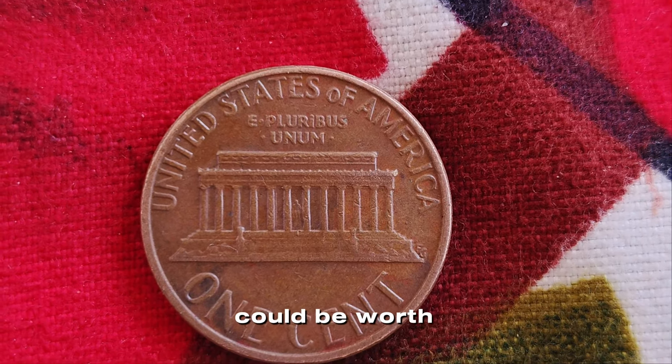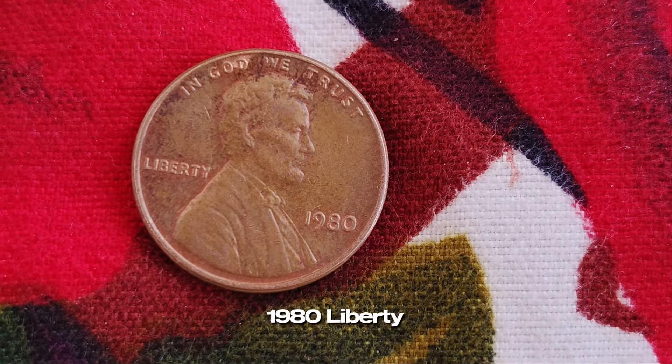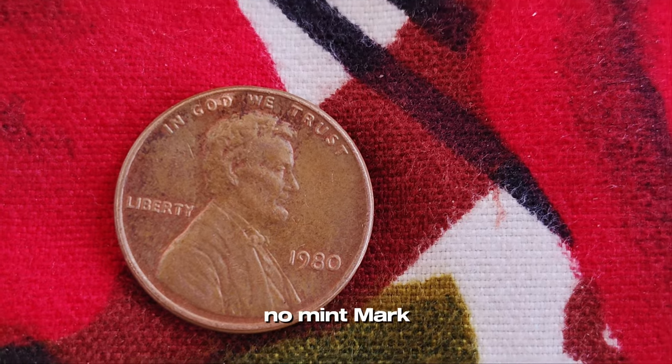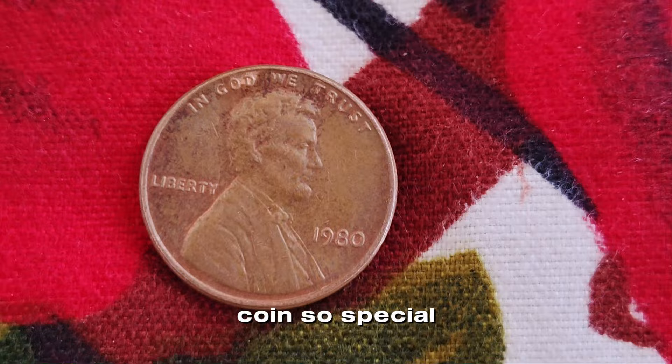We're talking about a penny that could be worth, wait for it, a million dollars. That's right — we're talking about the 1980 Liberty one cent no mint mark Lincoln penny. But what makes this little coin so special? Let's find out.